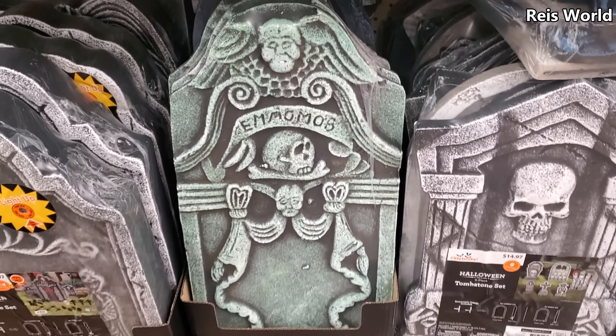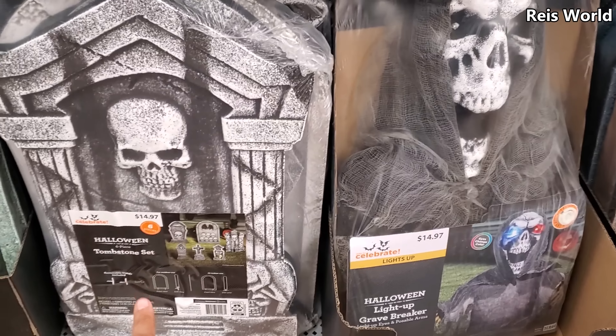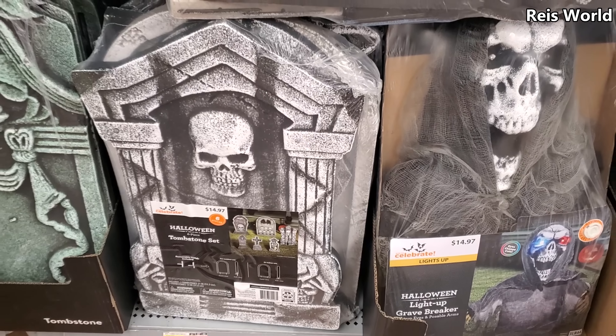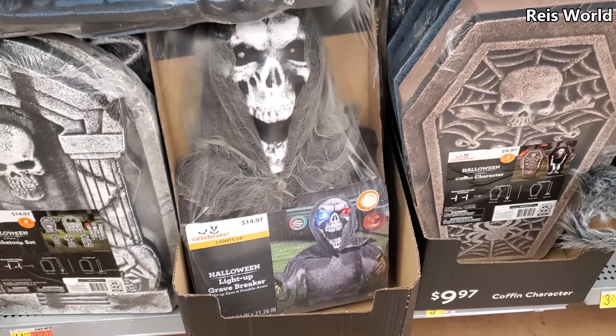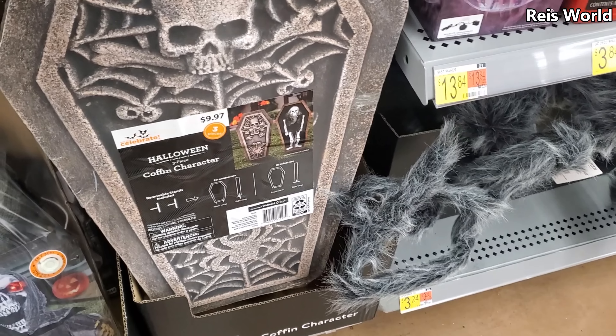Five dollars. And you're gonna get six in here for $15 — his eyes are gonna glow, $15. $10 for the coffin.